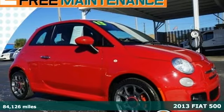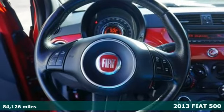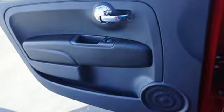Here's a 2013 Fiat 500. This Fiat 500 has its predecessor's unique good looks, but inside and under the hood, it's a whole new ball game.